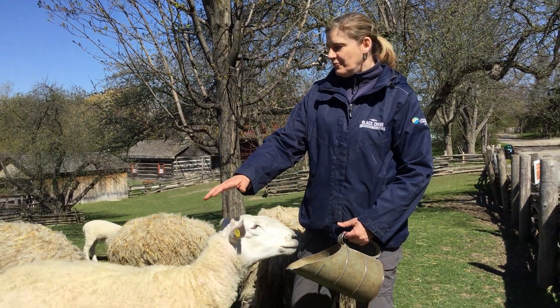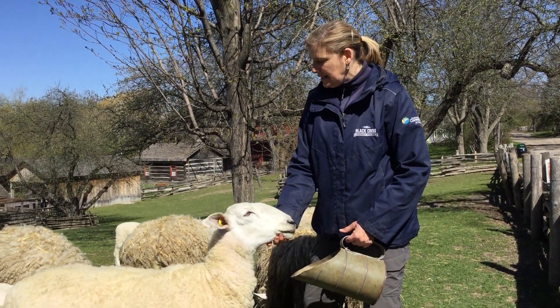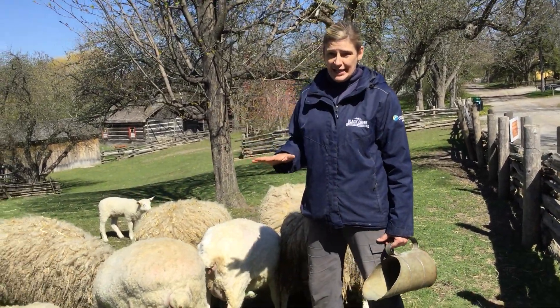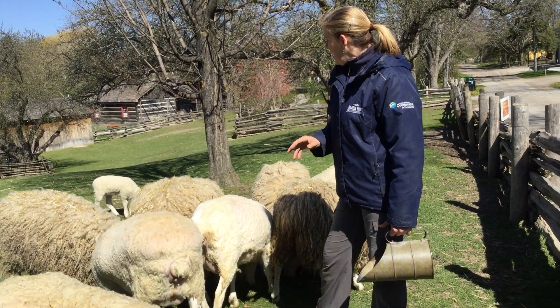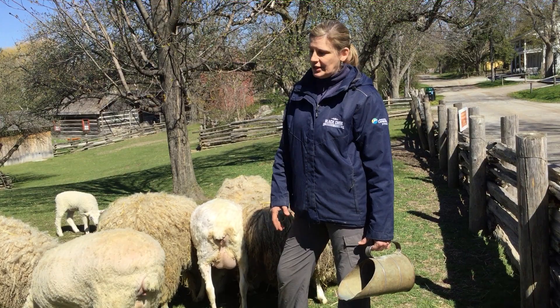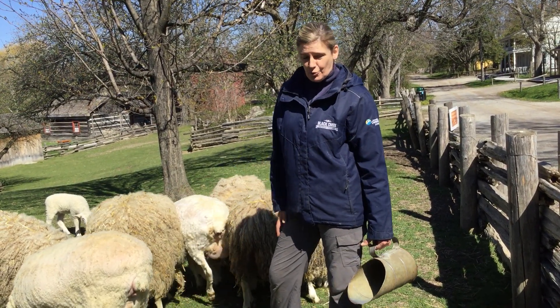You'll notice here we have some of our girls. They've already been shorn and then some haven't. We shear them in May and June and we stagger it over a few weeks — about one a day or one a week, just depending on our workload.